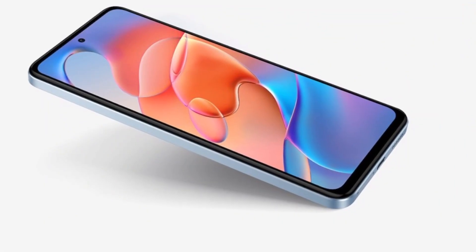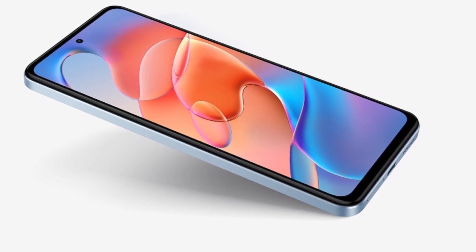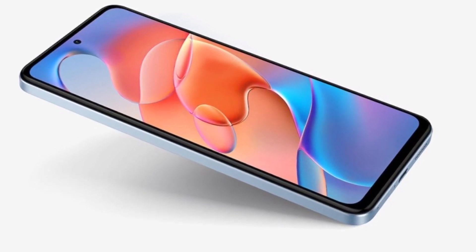This phone has multiple storage configurations. The base model has 4GB RAM and 128GB storage. There is also an 8GB RAM with 128GB storage variant available.